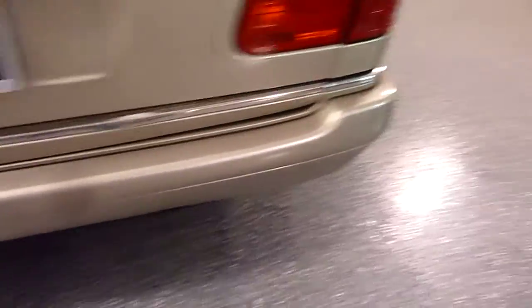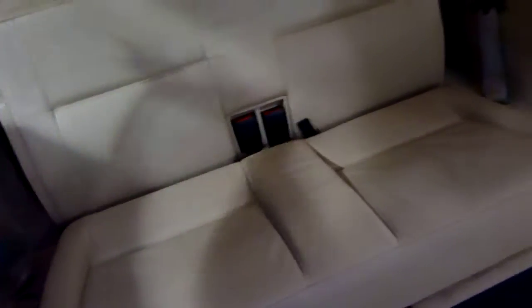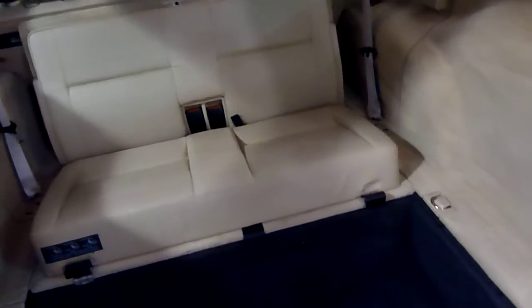Nice bumper condition — not dinged up at all. Here's the third seat. It has shoulder belts, so it's very, very safe. And it will fold down flat as well.